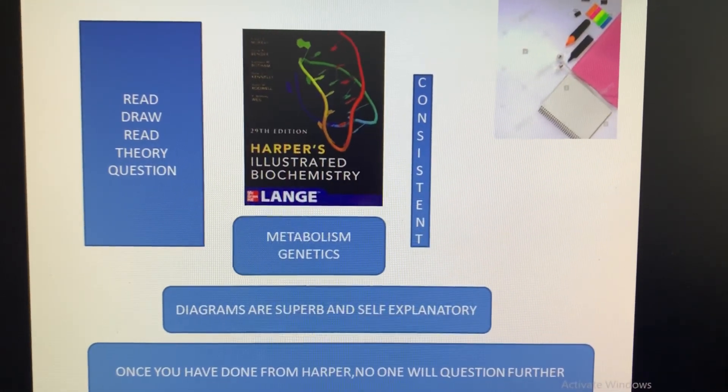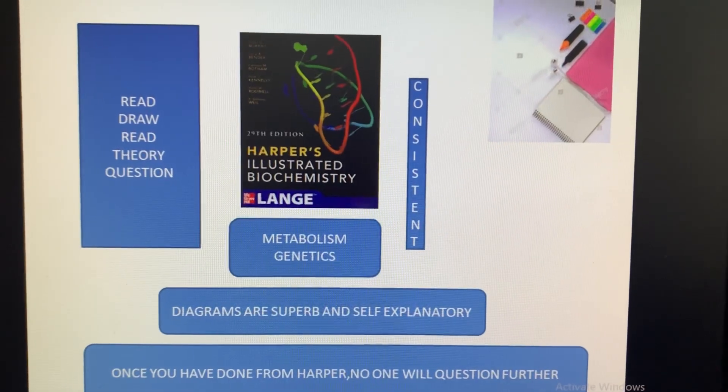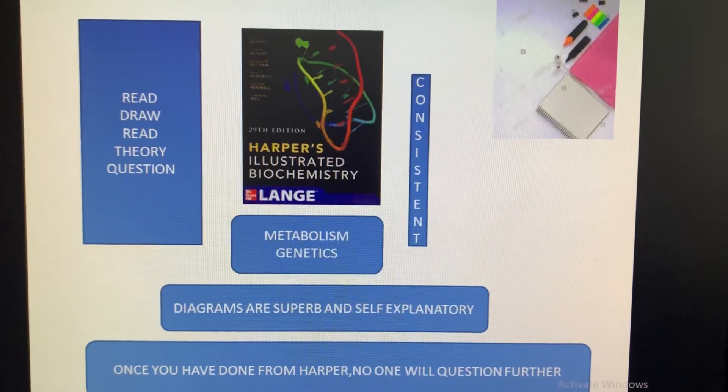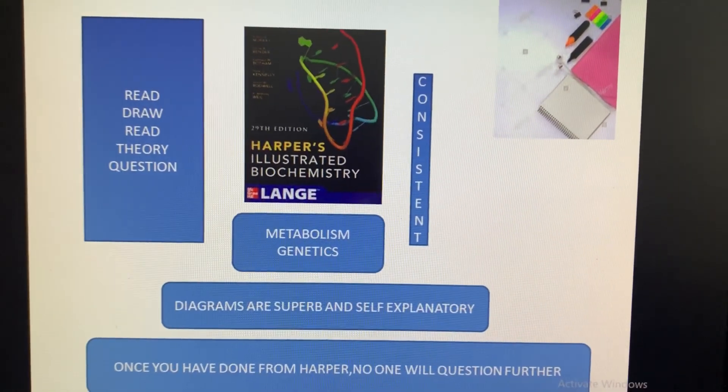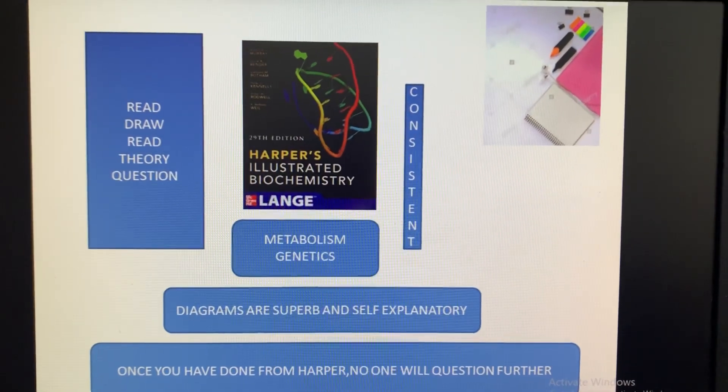That is the basic tip to read Harper. Once again, if you have done it from Harper, no one will question you further — it is the best book for biochemistry, metabolism, and genetics. If you read only the cycles, the boxes, and the things given in bold, you can also conquer your PGA entrance multiple choice questions. That's all, thank you.